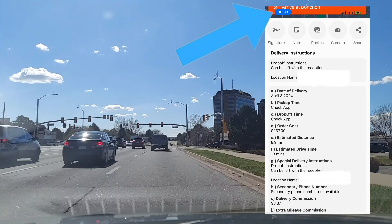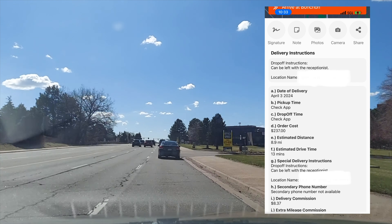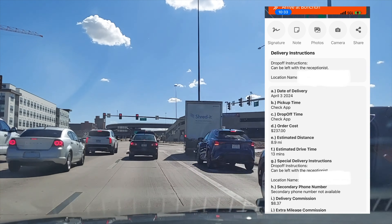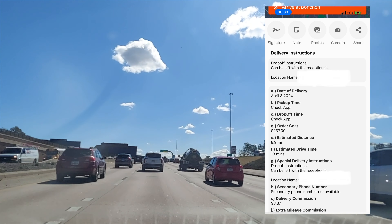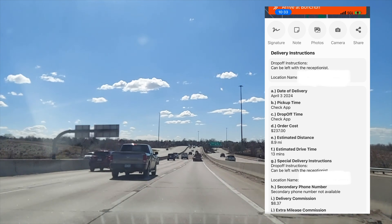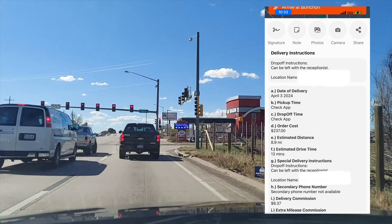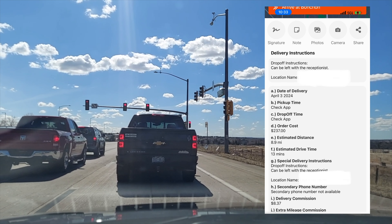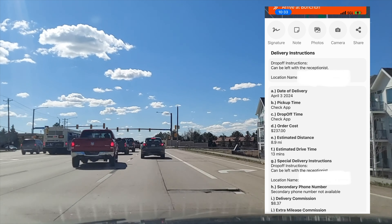This first order for Deliver That was for Banchan. You can see here that it tells you the order cost, which is the total cost of the items. I did a little research and found it was going to be a pretty small order — not like the Mexican restaurant order you'll see later, which was a couple hundred dollars and a cart full of food. The distance was 8.9 miles, with an estimated drive time of about 13 minutes from pickup to drop-off. The customer said the order could be left with the receptionist.